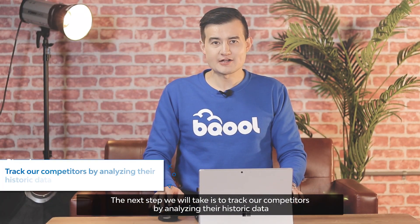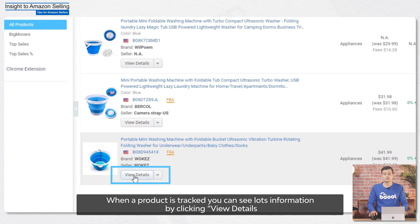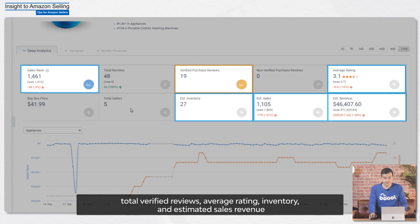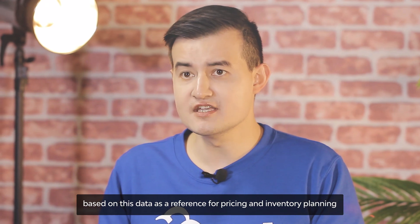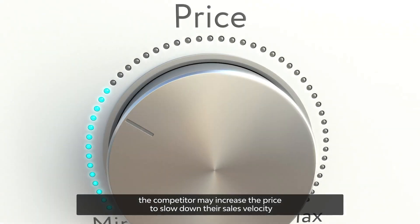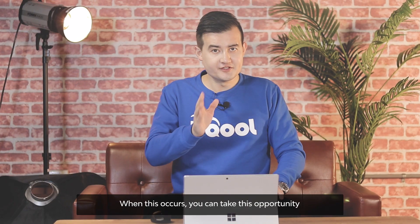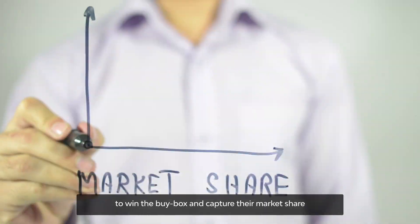The next step is to track your competitors by analyzing their historic data. When a product is tracked, you can click on View Details and go to the Deep Analytics tab, where you can see up to 120 days of historic data for sales rank, total verified reviews, average rating, inventory, and estimated sales revenue. Private label sellers can use this data as a reference for pricing and inventory planning to set their sales and marketing strategies. If a competitor's inventory is running out, they may increase price to slow sales velocity so they don't go out of stock — because going out of stock will negatively affect their IPI score. When this occurs, you can take the opportunity to get more exposure by offering a more attractive price to win the buy box and capture their market share.